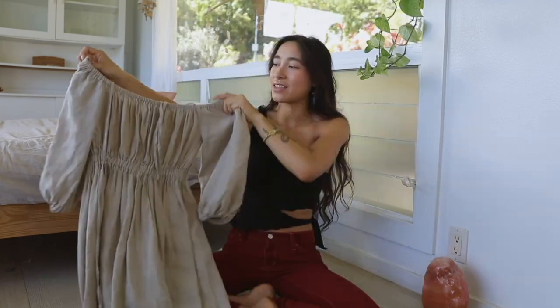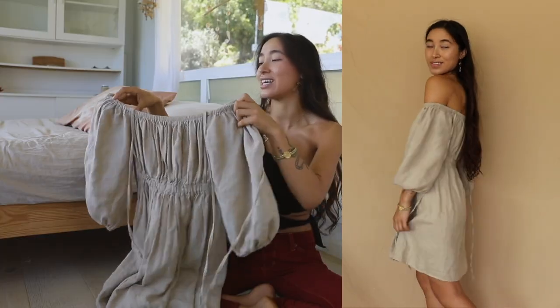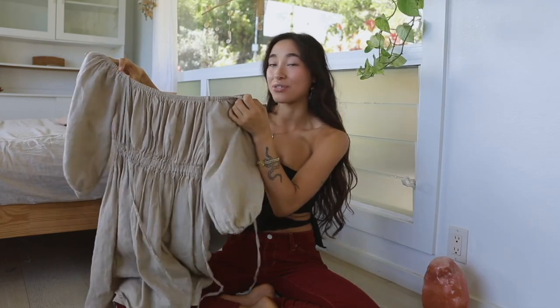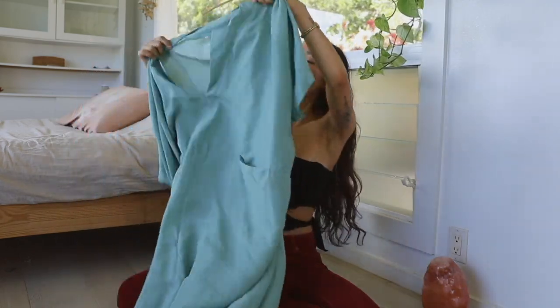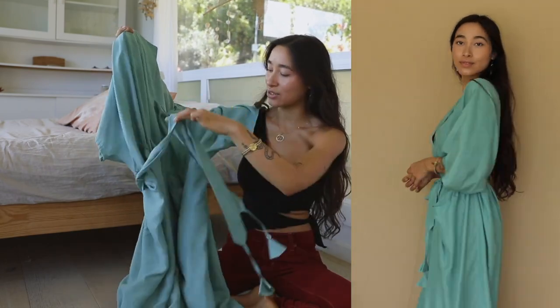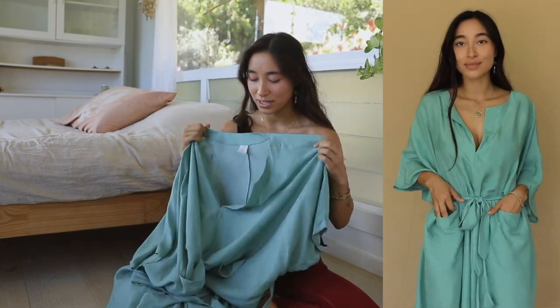This is the next dress — another linen piece. I love the big billowy sleeves; it's kind of sexy but also really classy and chic, a prairie dress you can throw on effortlessly. I also got this dress which is just the most comfortable thing — it cinches at the waist, has pockets, and is this beautiful color that reminds me of the most crystalline waters.